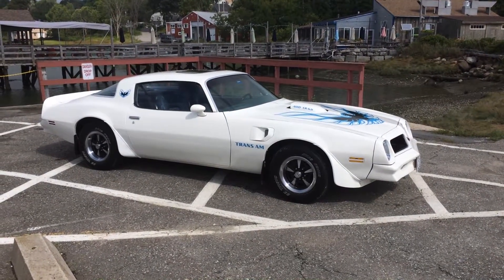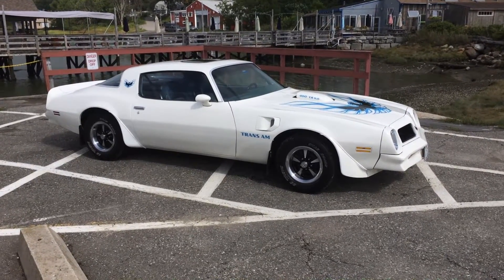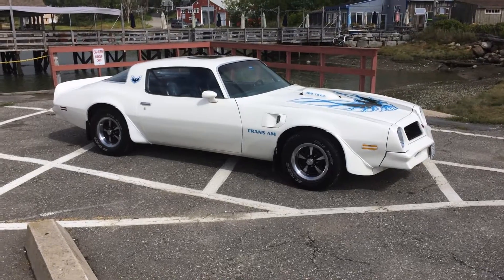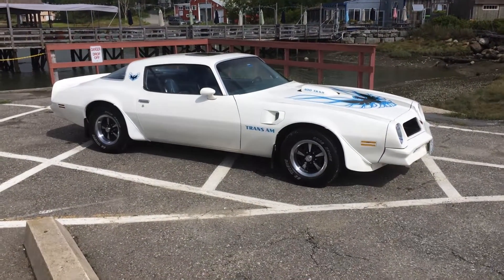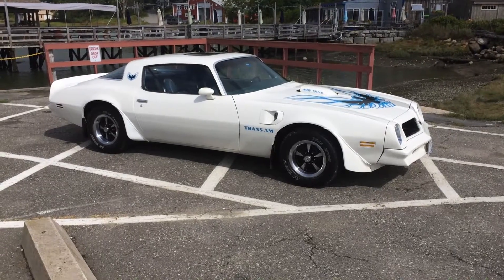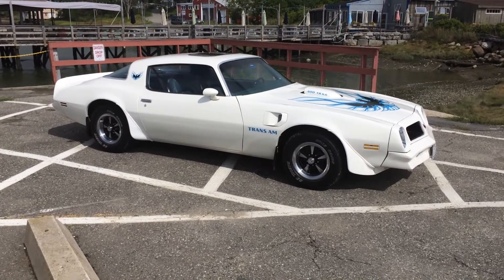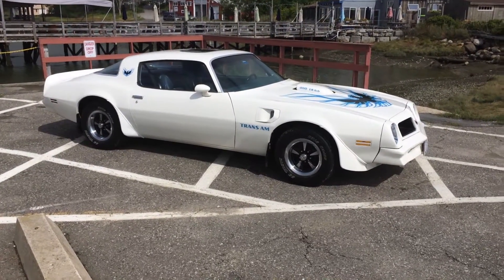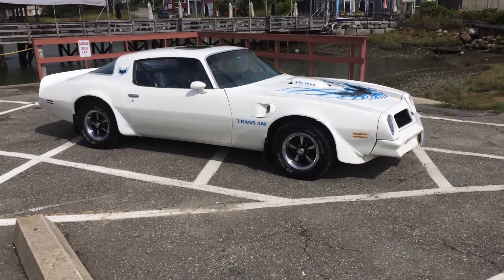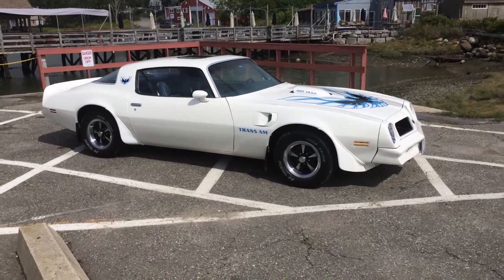Here we go — this is another one of my own personal cars I'm selling: a '76 Trans Am. I just sold my '72 Nova SS — I had it on eBay and sold it in two hours. That has a lot to do with my ads, my feedback, and the fact that I show everything.